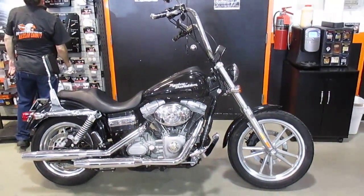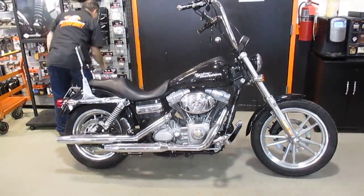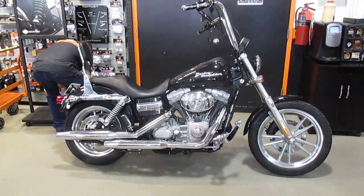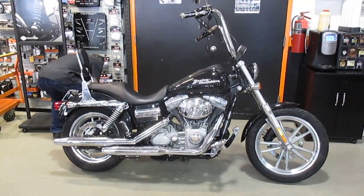If you'd like to purchase this motorcycle, please call our sales department at 516-409-9200. Please refer to bike U1487, that's U1487. And remember, don't buy a Harley-Davidson until you visit Harley-Davidson of Nassau County. Thanks and have a great day. Bye, thank you.